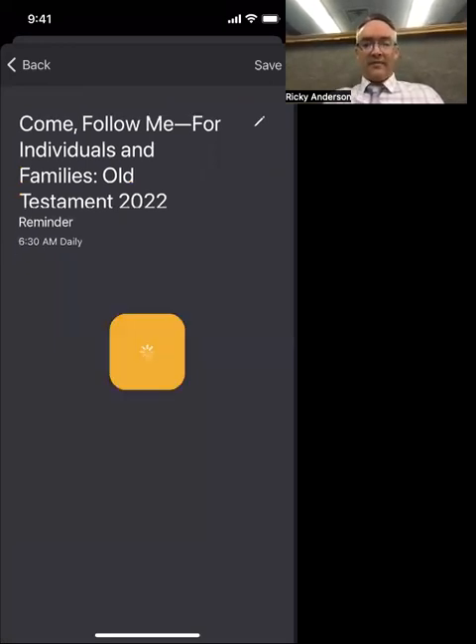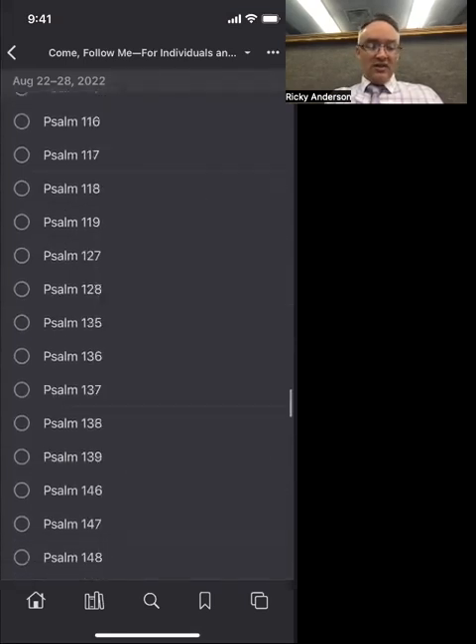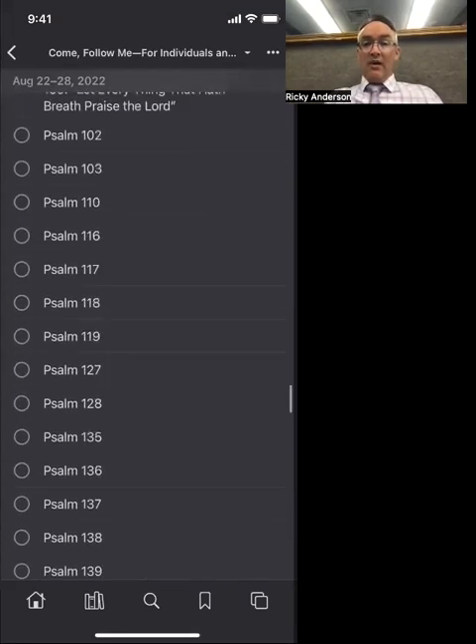I name it 'Come Follow Me' and hit Save. Now on my screen it shows the Come Follow Me study plan and it will also give me a reminder. If I click on my study plan, it takes me right to this week's readings. You can see we're doing Psalms 102–103, then jumping to 110, then 116–119 — just the ones from this week.